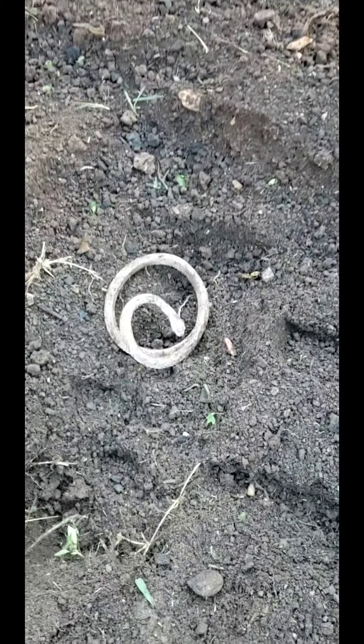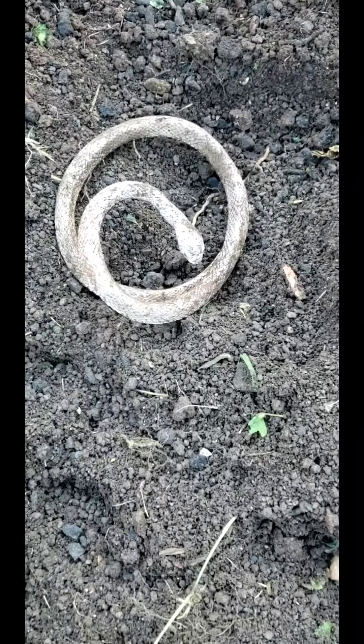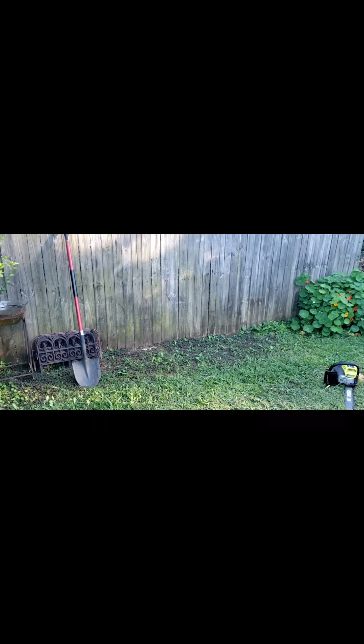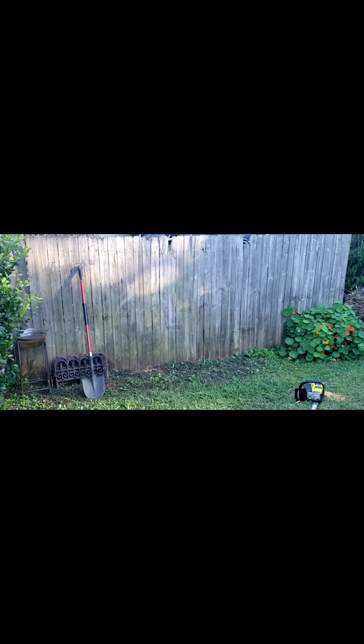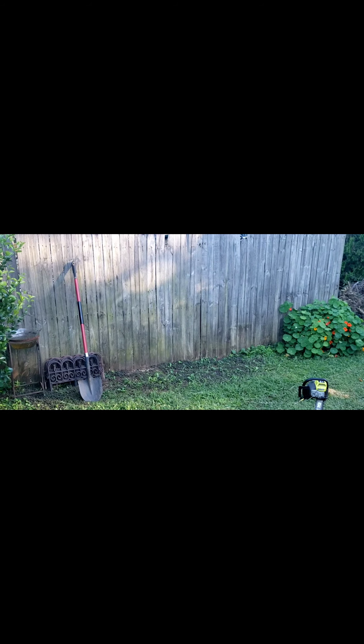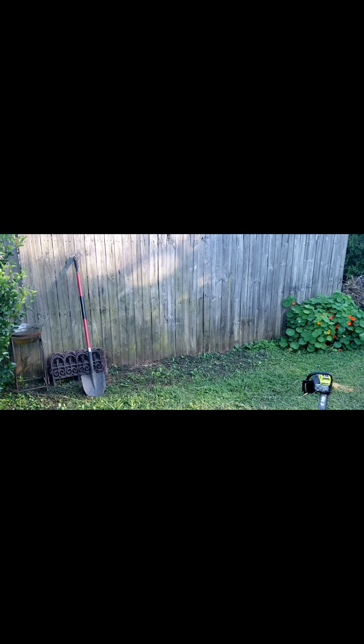Oh my god, it's a snake! Okay guys, so this is a part of the front of our fence on the front of our house and it's a mess — we're going to do something creative with that as well.